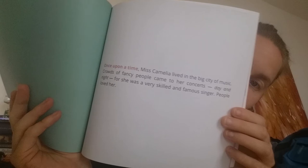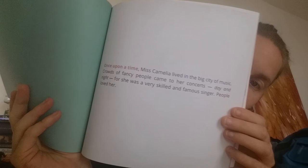I'll show you the first page so you know what I mean — the book is a large print format, so if you have trouble reading small font, you can see the writing is quite big. You wouldn't have trouble reading it. 'Once upon a time, Miss Camelia lived in the big city of Music. Crowds of fancy people came to her concerts day and night, for she was a very skilled and famous singer. People loved her.'